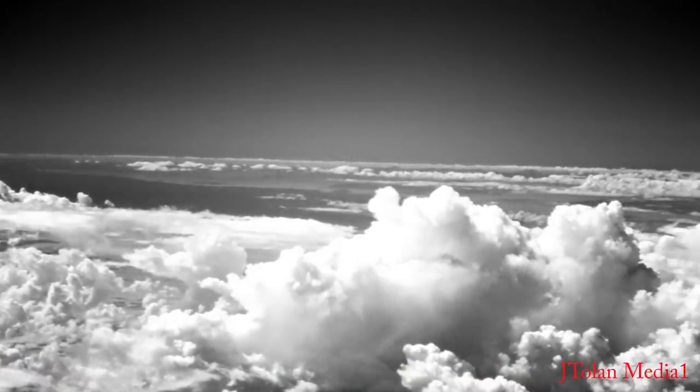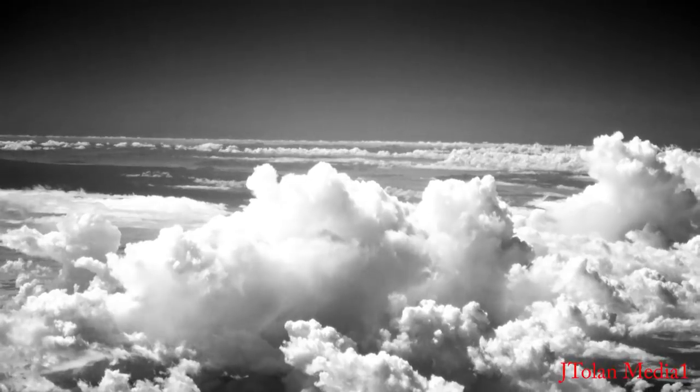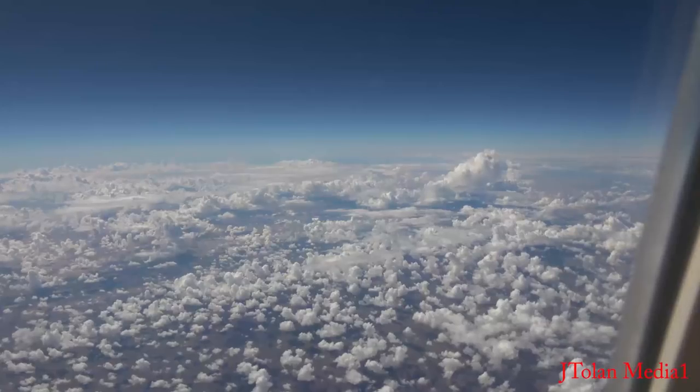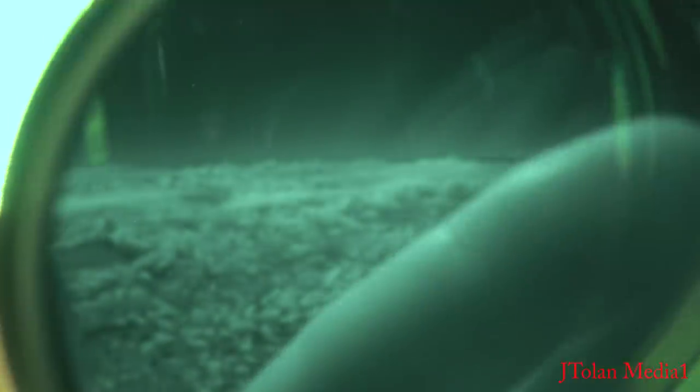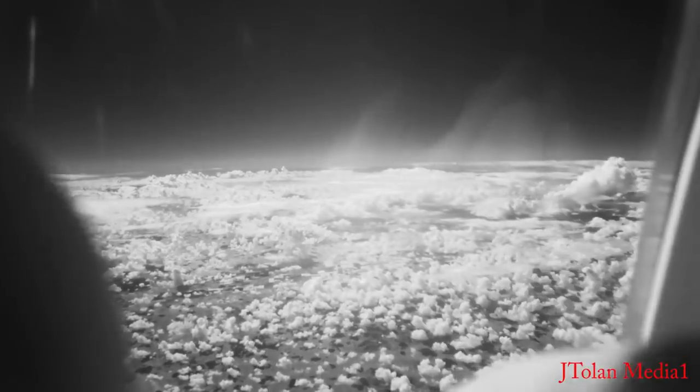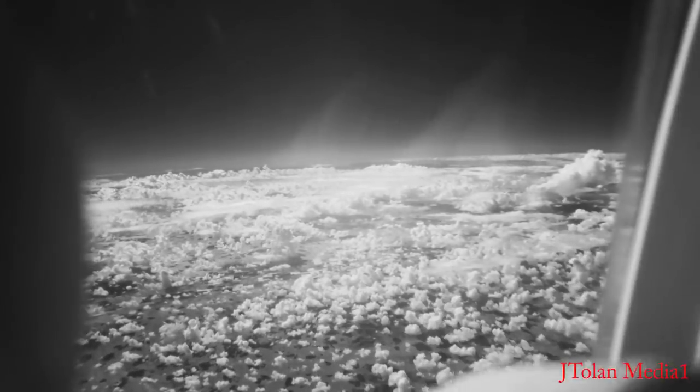Now I'm going to take off the lens. So this is what it looks like without the 950-nanometer infrared filter. Now I'm going to put it back on.